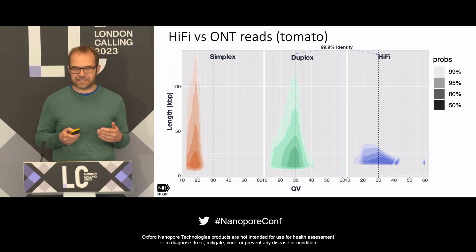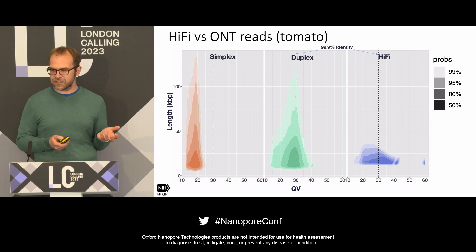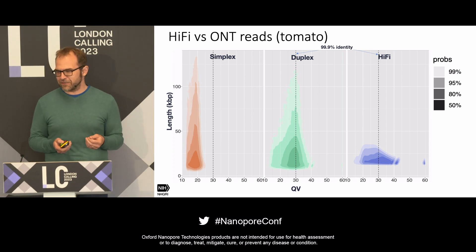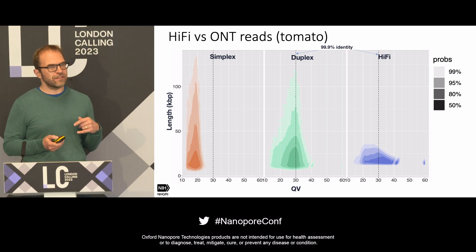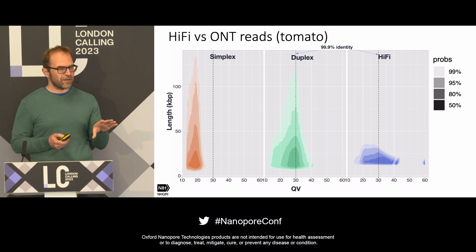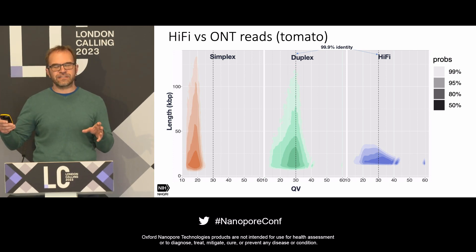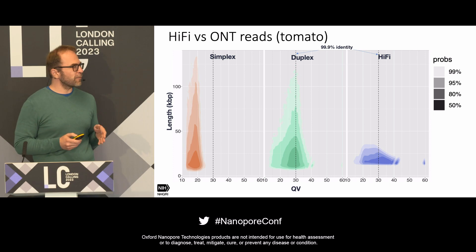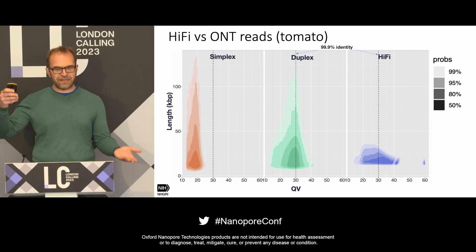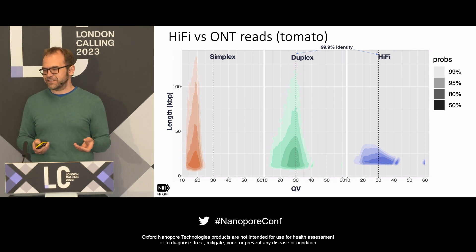Looking at actual data for tomato generated by Keygene: the simplex data shown in orange is about Q20, a little lower, which is what we expect. The dashed line across all three plots is Q30, 99.9%. This is a distribution heat map where the darkest part represents half the reads and the palest part encompasses 99% of the read distribution. The y-axis shows read length in kilobases. Simplex reads span a wide range of lengths, including 100-plus kilobase reads.